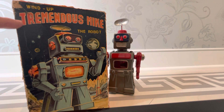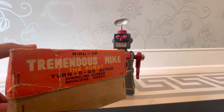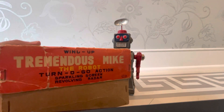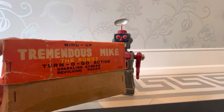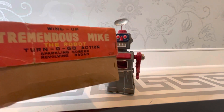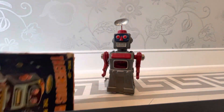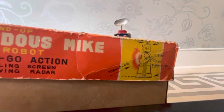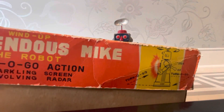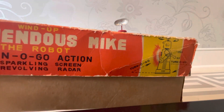Even the font — it's like a movie feature, like we're going to see Forbidden Planet except we're going to watch Tremendous Mike. Man, would this have been a good movie — I would have loved to see a Tremendous Mike movie. So here he is, he winds up. The manufacturer is ITO and ASC — again ASC made the Robot Warboat and other cool toys like the Robot Tank; many of them are branded ASC and ITO.